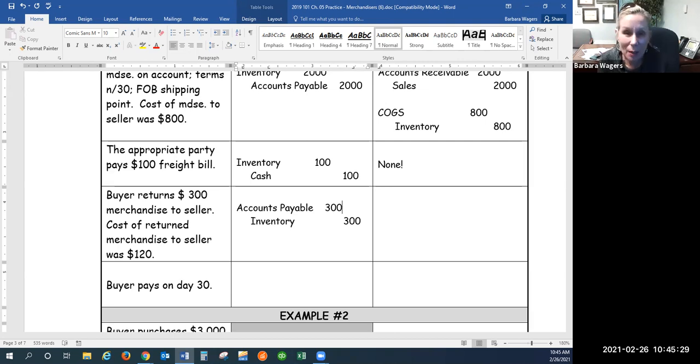Where returns get complicated is on the seller's books. I've encouraged you to memorize two pieces of this. The first piece is my debit, which goes to customer refunds payable. Remember, in the adjusting entry I put a liability for customer refunds payable and an asset for estimated returns inventory on my books. When I actually issue those refunds, I need to whittle down those two accounts. So we debit customer refunds payable to reduce that liability from the adjusting entry.